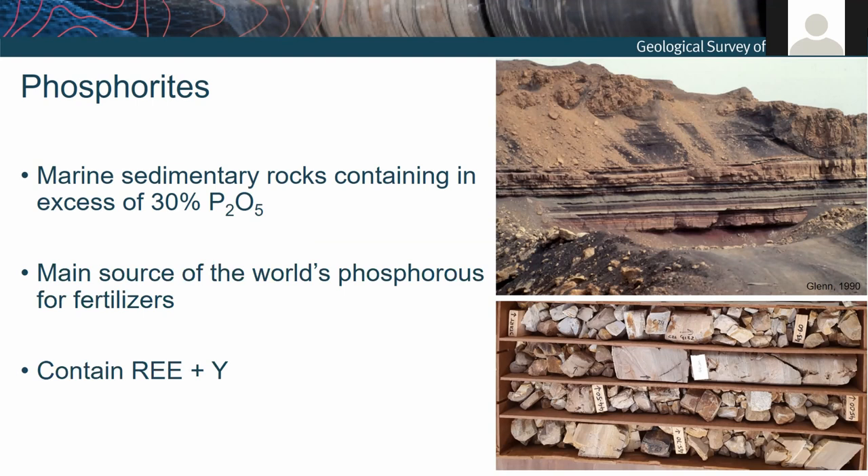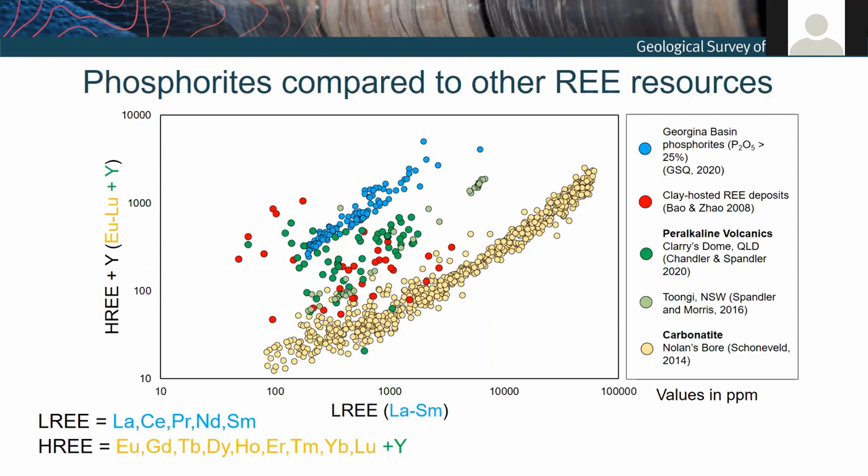Rare earth elements in phosphorites have been recognized in these rocks for decades, but historically have been considered in terms of understanding sedimentary and diagenetic processes. There hasn't been too much focus on these previously from a resource perspective — actually very little. To demonstrate the potential significance of these deposits, I've got a plot here showing the light rare earth elements along the x-axis plotted against the heavy rare earth elements plus yttrium.